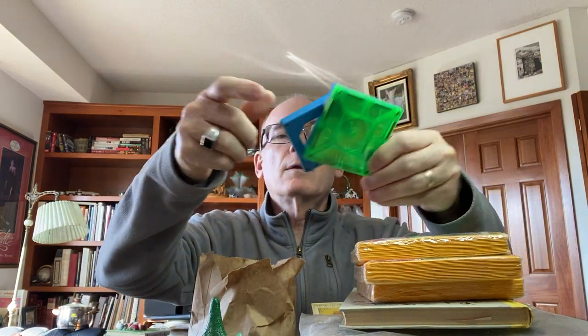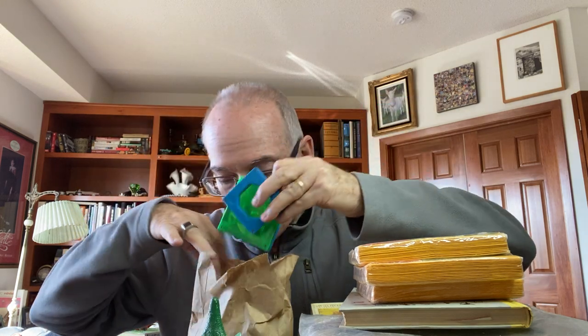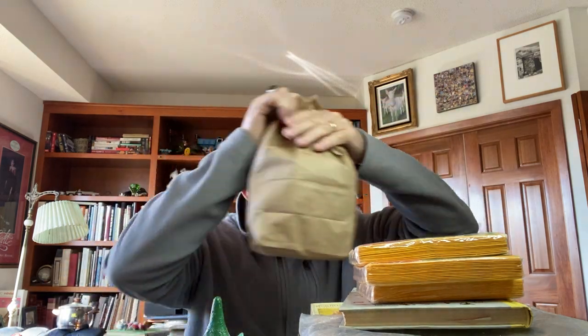Our daughter was looking for these little magnetic things for her students. I don't even know what they are or what they do, but we did happen to find them at the bins, and apparently they're pretty expensive if you buy them new. So for a couple of dollars, our daughter gets some goodies.